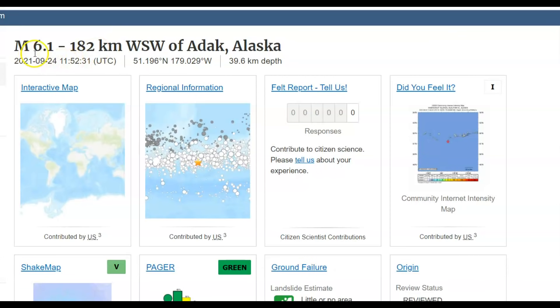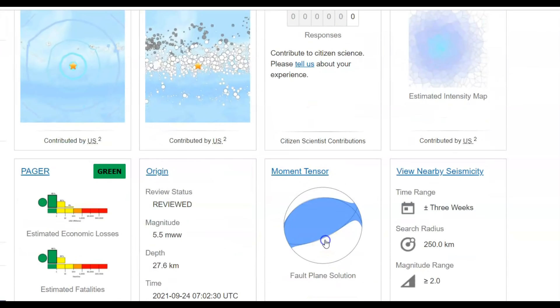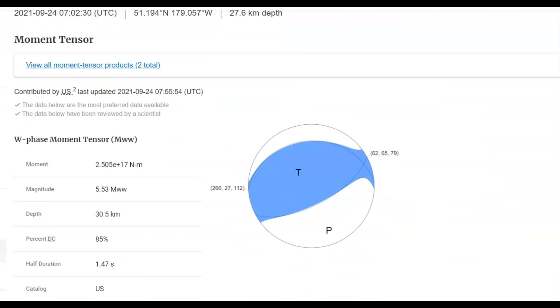Before they upgraded it to a 6.1, when it was a 6.0, there was one felt report on that. The foreshock, the 5.5, they don't have any felt reports. But here we can see we got a thrust earthquake — no tsunami. A thrust earthquake is one where one side of the fault rises up or the other side drops down, which can cause a great tidal wave, but it didn't do this. You can see how we have subduction — the fault line moved going north.